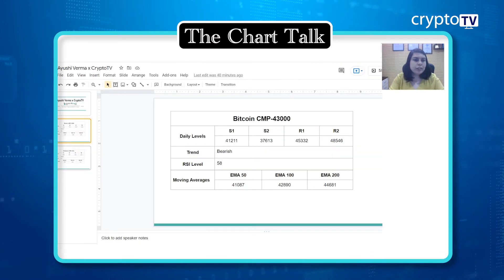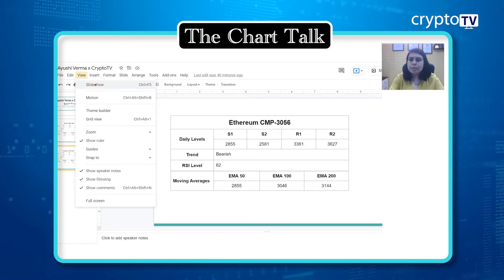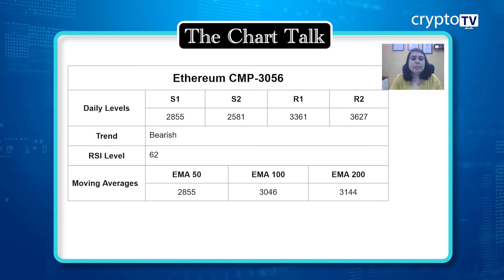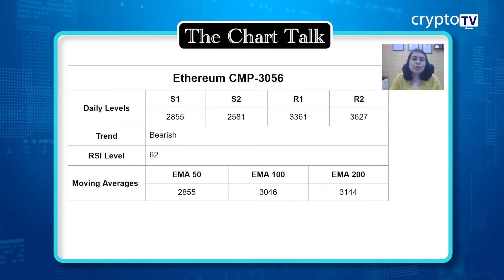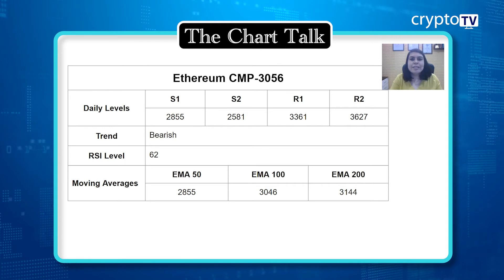For Ethereum, we can see almost the same situation. The price is trading at $3,056. The overall trend is still in a downtrend, but we are getting a consolidation trend. Since the price has been rising from around $2,700 to the $3,000 level, the RSI is at 62 and is approaching the higher level of 70.